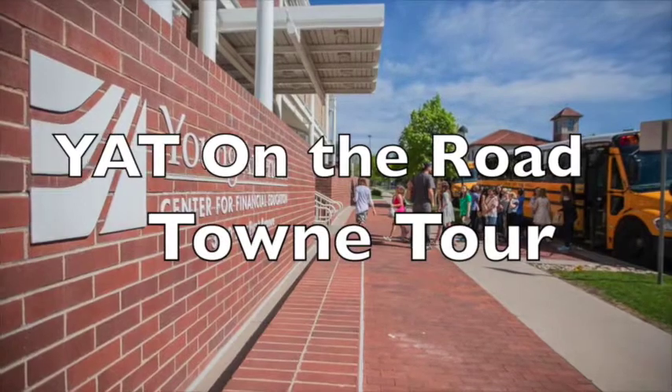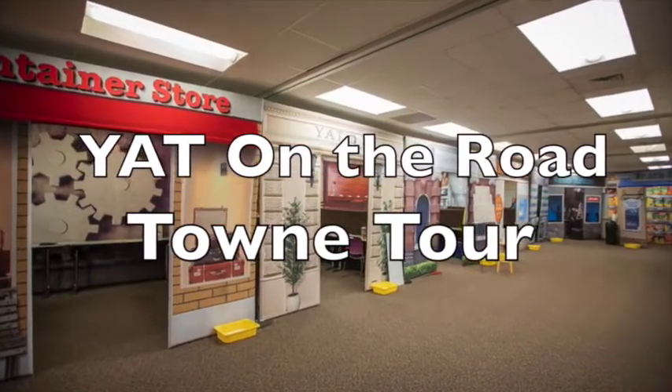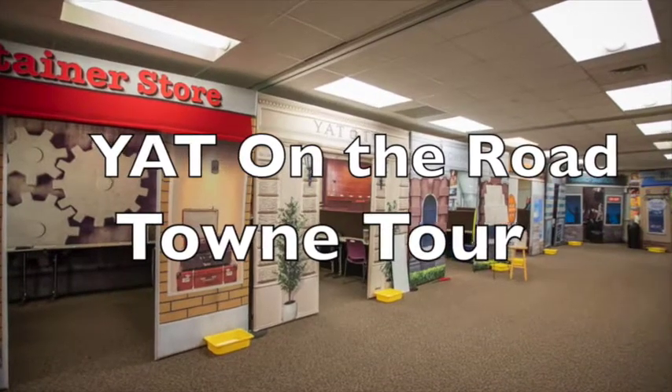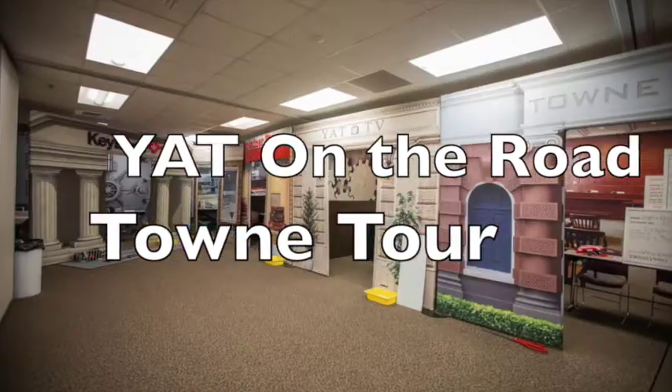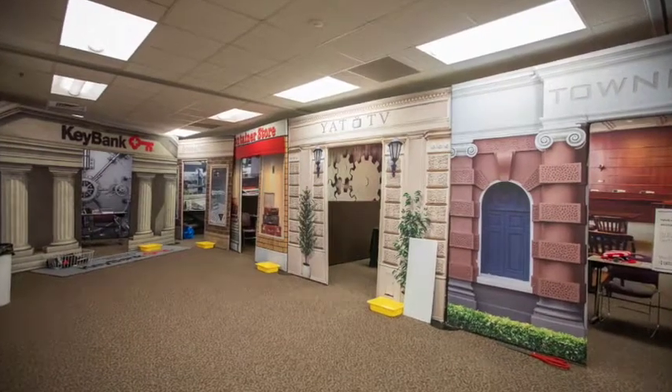Hello! Welcome to Young Ameritown On The Road. My name is Ali and my friends and I will be taking you on a tour of town. As we look in the shops, we will talk about what each shop does and the job opportunities and responsibilities of each position.